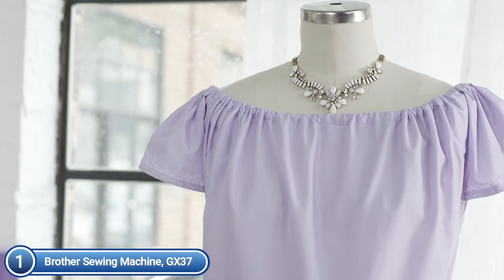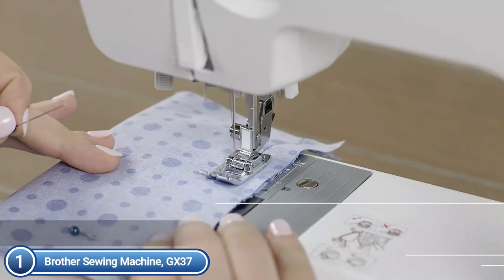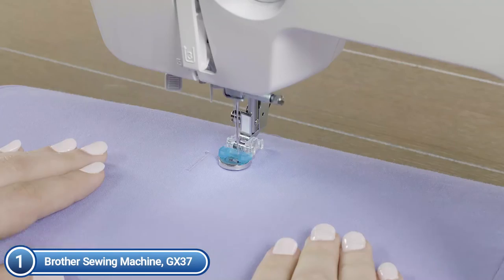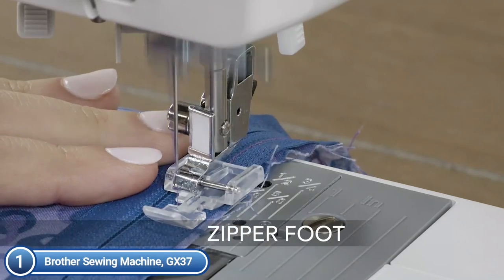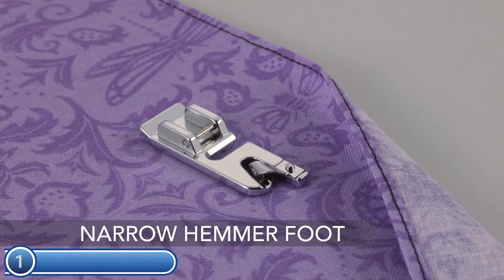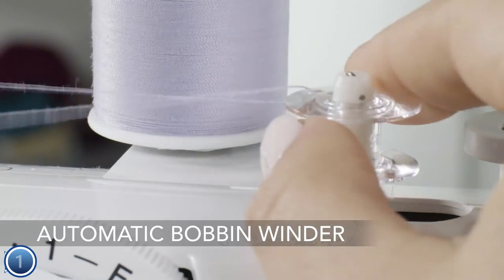You can create perfect buttonholes using the GX37's automatic one-step buttonhole stitch with the buttonhole foot. The GX37 also has free-arm sewing capabilities, making it perfect for sewing cuffs and sleeves. This machine comes with included accessories: the zigzag foot, buttonhole foot, zipper foot, button sewing foot, blind stitch foot, and a needle threader, along with an instructional DVD to help get you up and running.